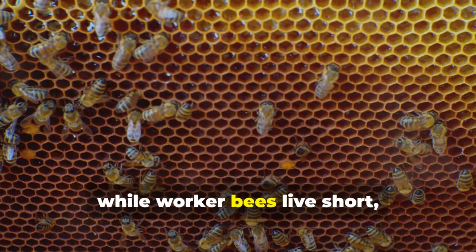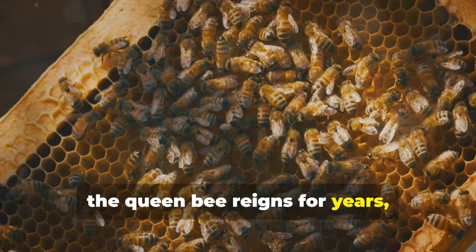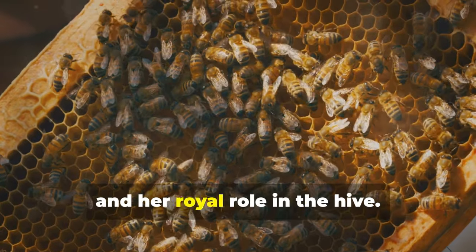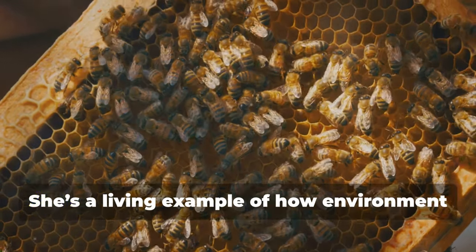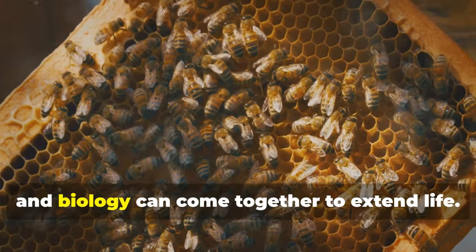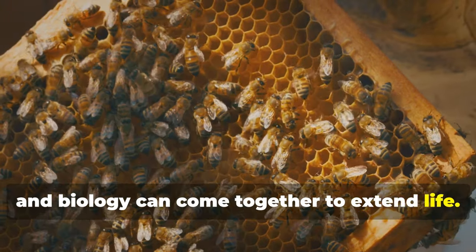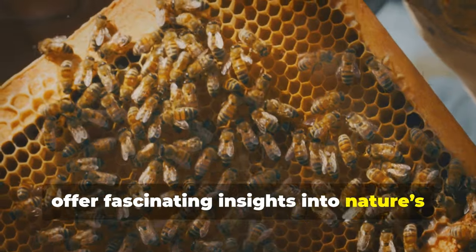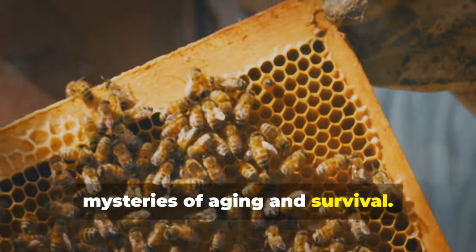So while worker bees live short, busy lives, the queen bee reigns for years thanks to a perfect combination of diet, genetics, and her royal role in the hive. She's a living example of how environment and biology can come together to extend life. The secrets of the queen bee's longevity offer fascinating insights into nature's mysteries of aging and survival.